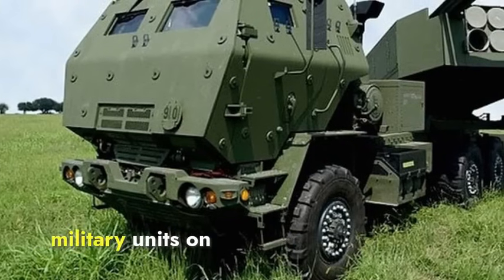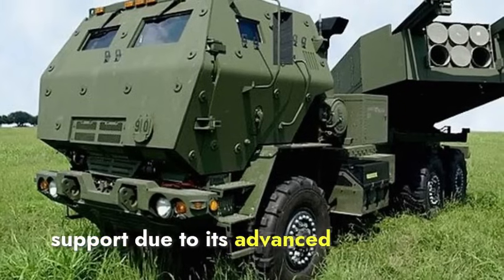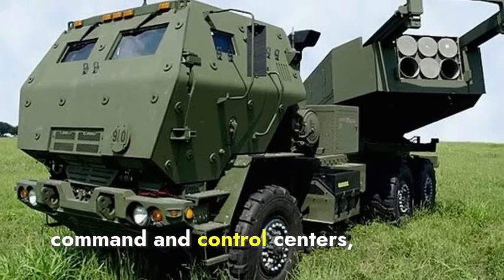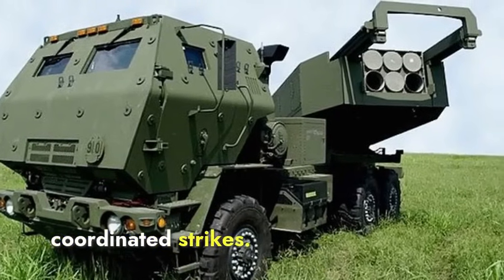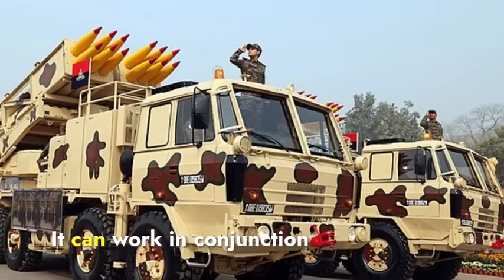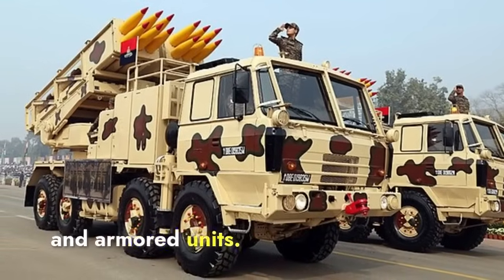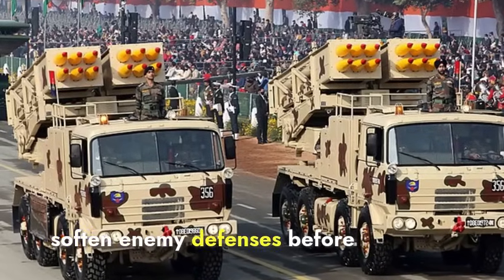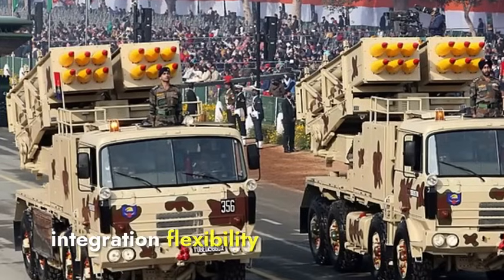Regarding integration with other military units, HIMARS can be easily integrated with artillery units and air support due to its advanced communication and targeting systems. It can receive target data from command and control centers, unmanned aerial vehicles, and reconnaissance units, allowing for precise and coordinated strikes. The Pinaka system also integrates well with artillery batteries, providing overwhelming firepower to support infantry and armored units, and can be coordinated with air support to soften enemy defenses before an aerial assault. HIMARS leads in integration flexibility and rapid response.